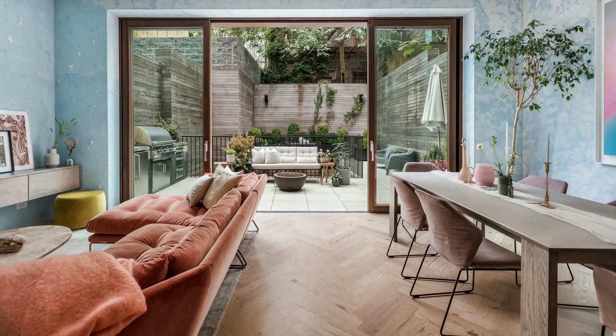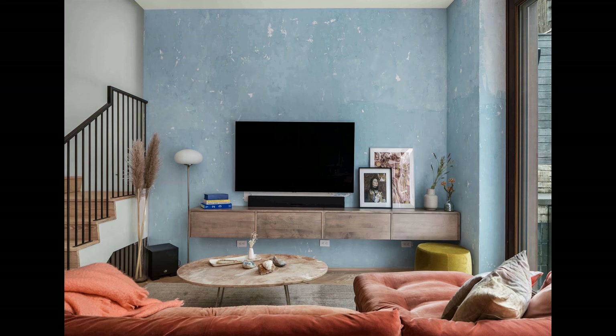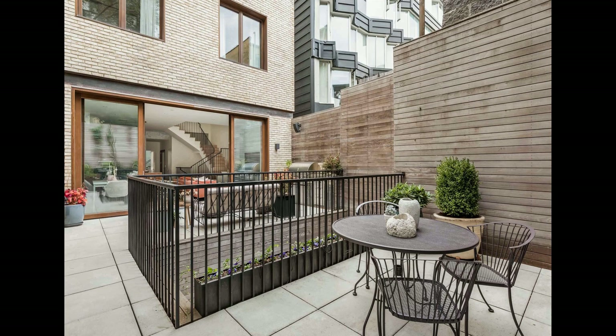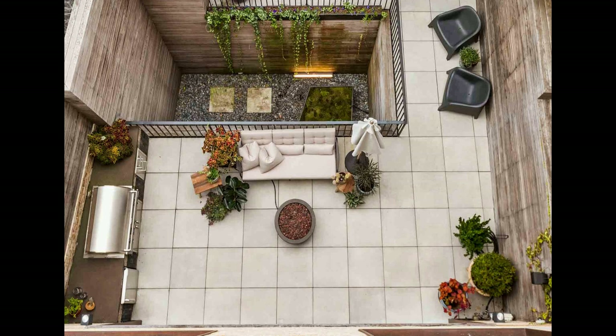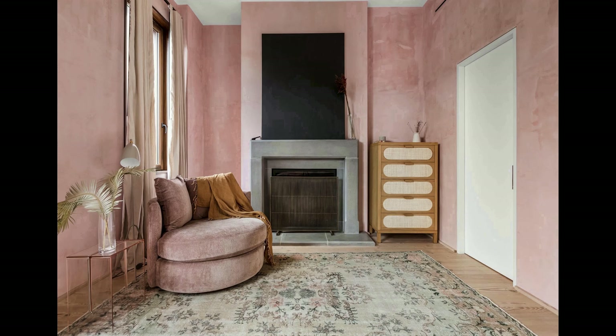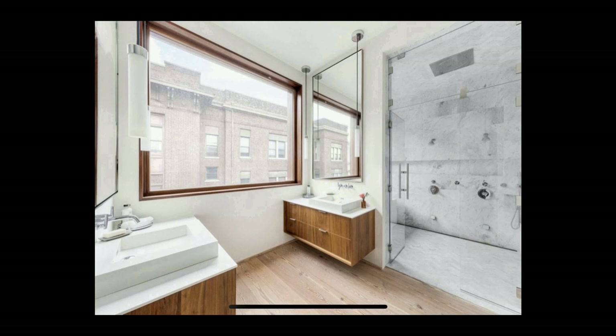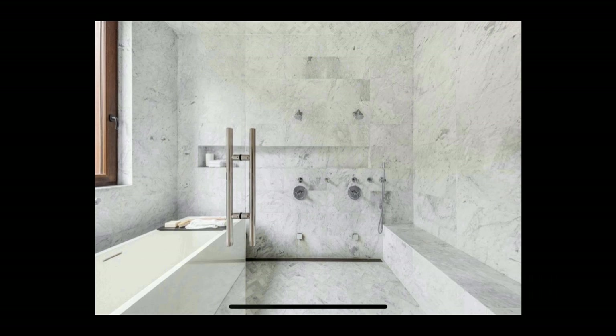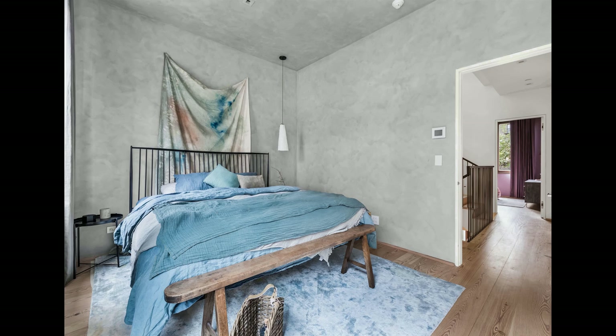Inside the townhome, you'll find modern finishes, a mudroom, and high-end bedding. After a decade in NYC, the host found the perfect place to call home — a luxury townhome in a great location that is also eco-friendly and energy efficient. With modern finishes, high-end bedding, and incredible amenities, it's sure to provide an amazing experience. Whether you're coming to New York for business or pleasure, this Williamsburg townhome is sure to provide a memorable experience.